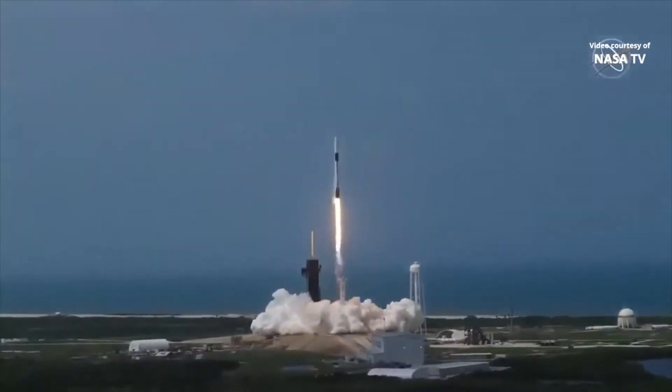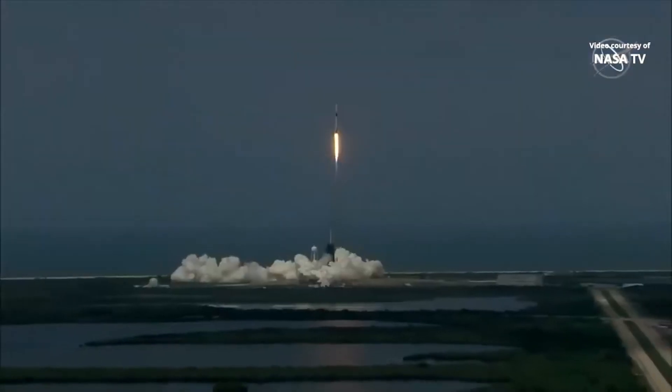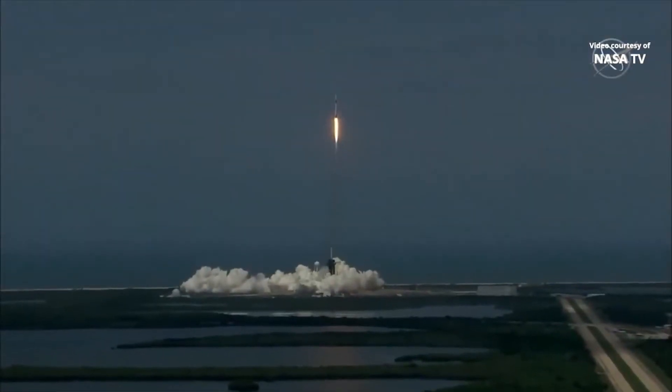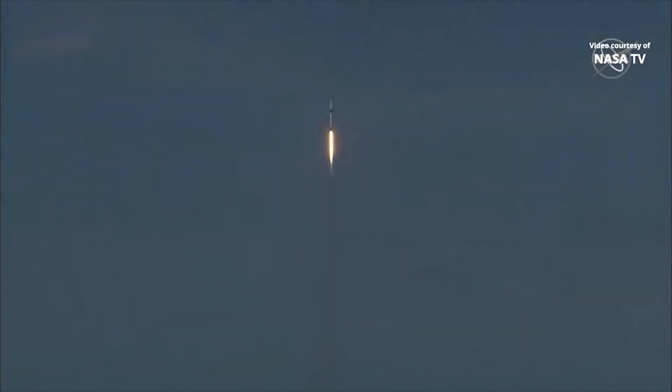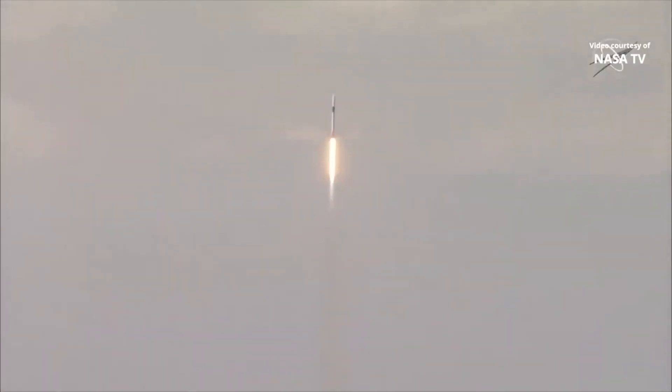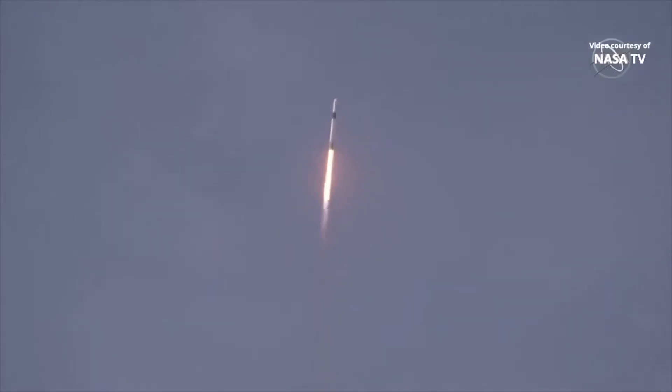America has launched. So rises a new era of American spaceflight, and with the ambitions of a new generation continuing the dream. 20 seconds into flight, stage 1 propulsion is nominal. T plus 30 seconds into this historic mission, flying crew on board Dragon and Falcon 9 — and look at them go!